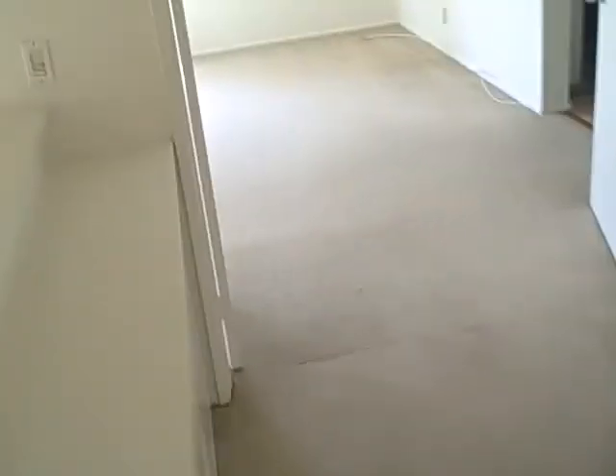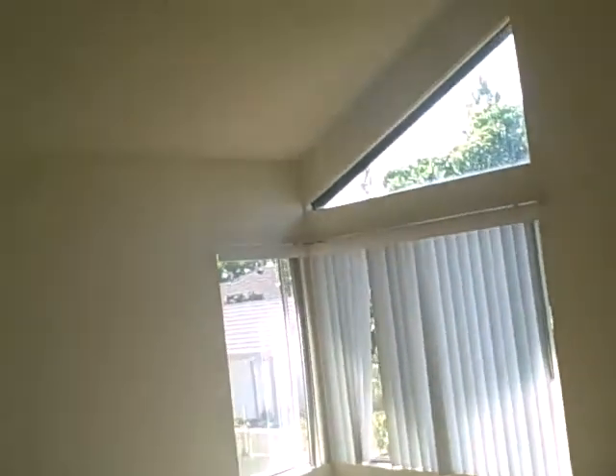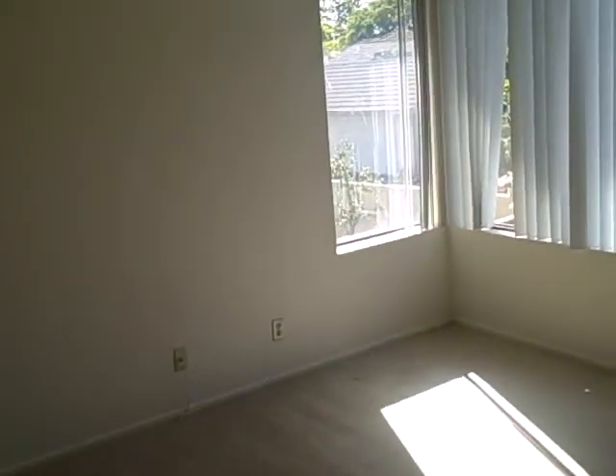Upstairs — the master is to the left, over the kitchen. The carpet doesn't look new but it looks all fairly clean. Here's the master — higher ceilings, windows out that way. You have a vanity, tile, walk-in closet that way. Pretty deep.